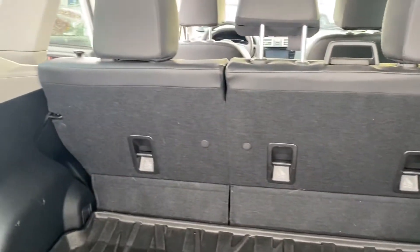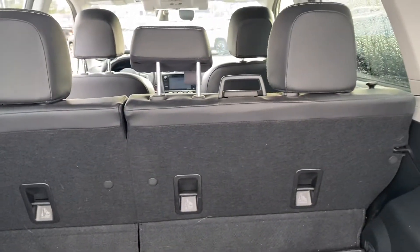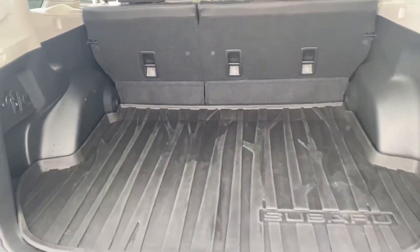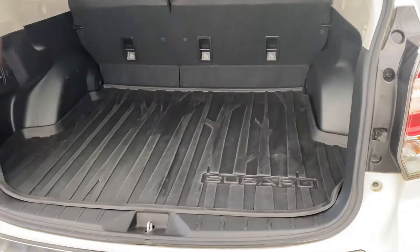In the back you've got the full all-weather system as well, and the seats do go down if you need more cargo space. This is an extremely versatile all-wheel drive vehicle with tons of room in the back — it's a really great design.